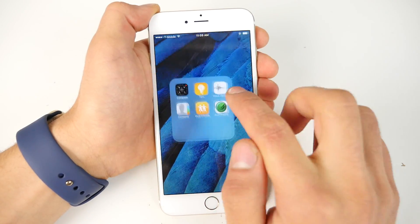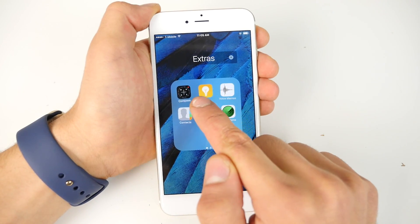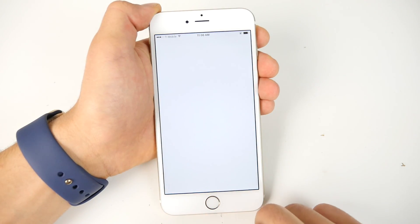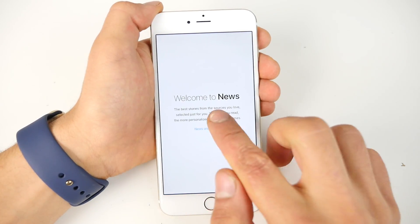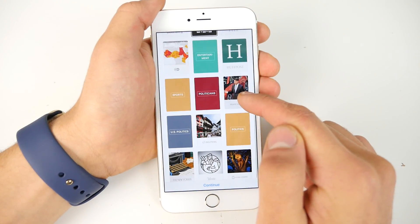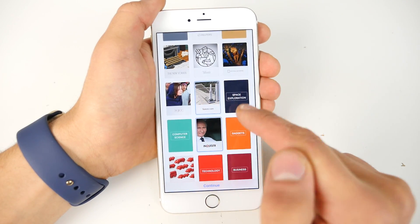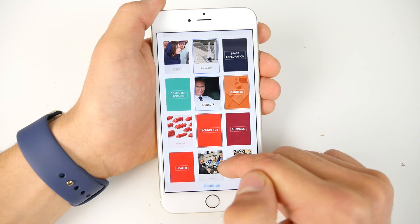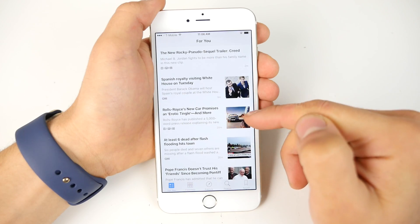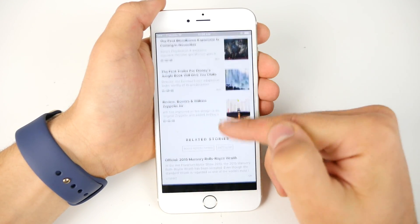iOS 9 has gained some bloatware — a couple new applications you cannot uninstall. It's similar to Android, but there are only two, so it's not that bad. There's also a new News application — essentially Flipboard on iOS, but native. It's very well made and pleasant to read news on, completely optimized for the display. Pictures look great, there are lots of animations, and you can tailor it to your news needs. I absolutely love it — you'll find yourself using this instead of any third-party app.